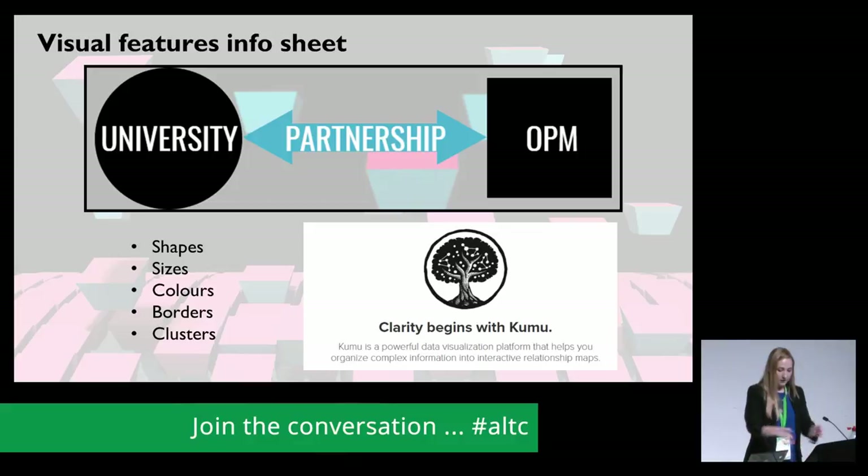We've used shapes, sizes, colours, borders and clusters to represent different features or characteristics of the institutions and companies in the terrain. We've done it all on an open-source platform called KUMU, which is a data visualisation tool specifically for relationship data. I'm going to show you one or two of the South African maps — these are static images from the interactive platform — and then we'll move on to the UK mapping, which is more the focus of this session, and I'll show you that on the interactive platform. The maps and the underlying data will be made available at the end of our project.